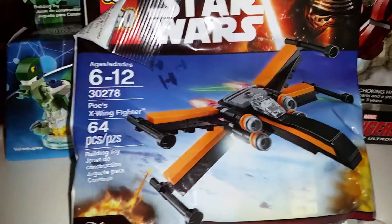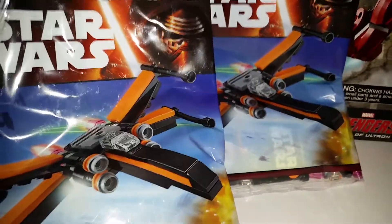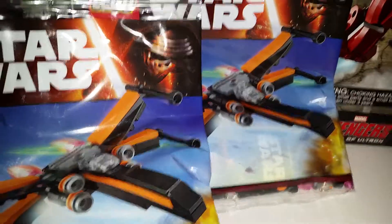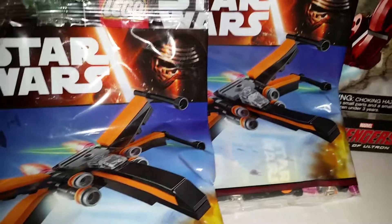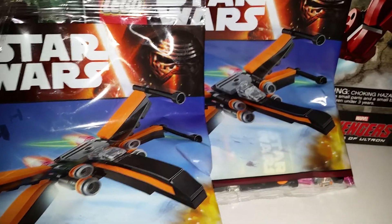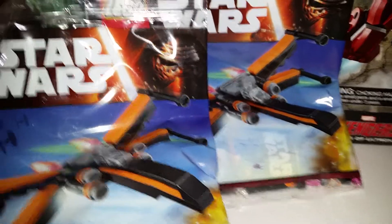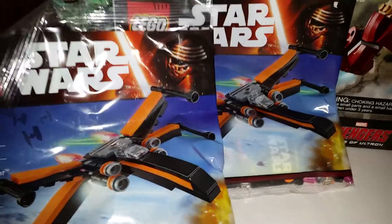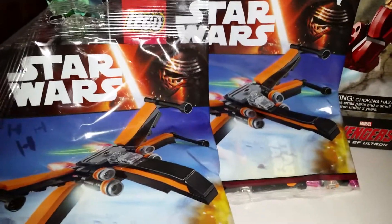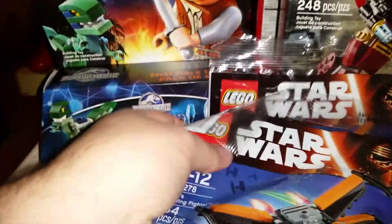First thing I got is Poe's X-Wing Fighter, and I picked up two. Those were the last two that the Target had that I went to. I went in earlier in the week and they had a bunch of them — like every single aisle, they're kept up front by the registers, and every single aisle had a bunch. And I went back the other day, right before we saw the movie, and there were only three. My buddy bought one, and then I bought these last two. So there were no more in the store there.